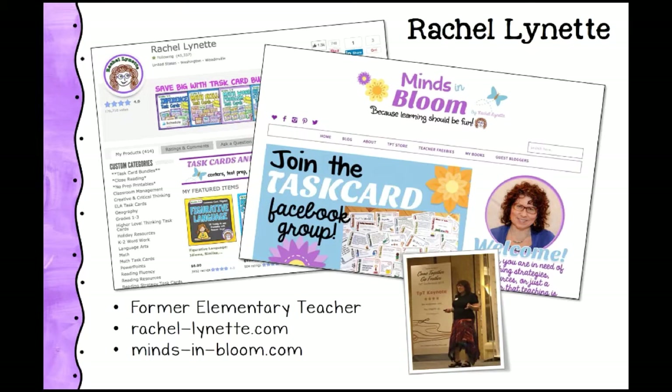I'm Rachel Lynette, also a former elementary school teacher. I've been blogging since 2009, and I've written about 120 nonfiction books for kids on all kinds of topics, including some books for Evan Moore. My blog is Minds in Bloom, which has been recently redesigned, and I sell task cards and other resources on Teachers Pay Teachers. When I was teaching, I taught a lot of gifted students, usually third and fourth grade. I also ran the technology computer room for a few years. I was one of the keynote speakers at the Teachers Pay Teachers conference for teacher authors, which was very exciting.